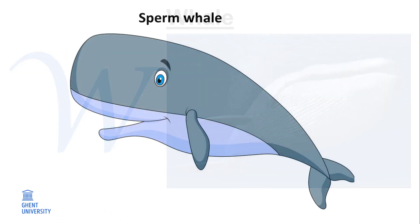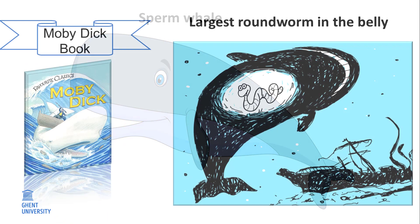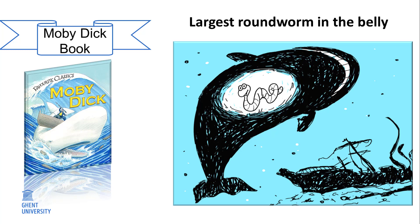W. Sperm whale. Do you know about the book Moby Dick, the white whale? In this book, the author describes Moby Dick as a large, dangerous sperm whale causing many tragedies at sea. The largest roundworm ever was found in these whales, in the belly of the mother whale. The baby whale and the worm feast on the placenta.